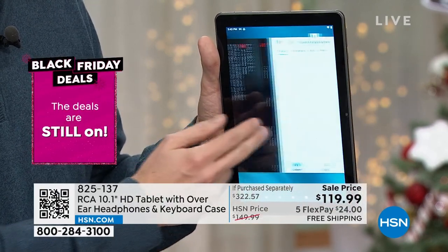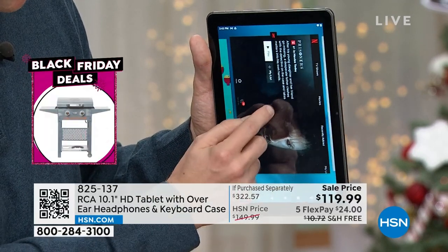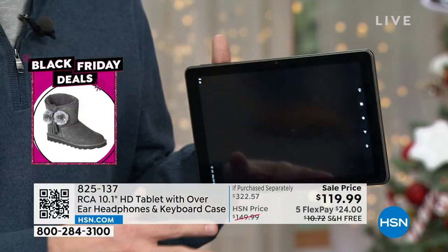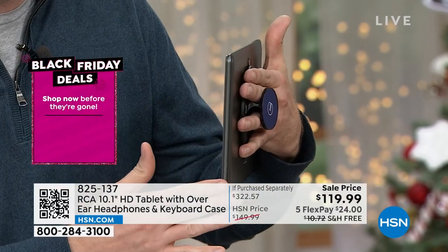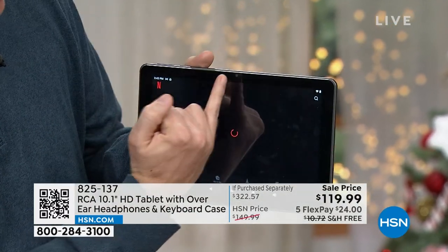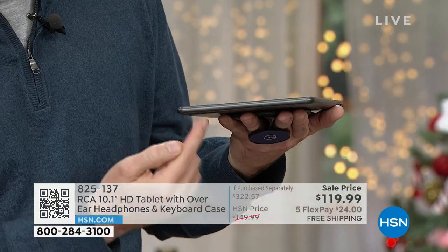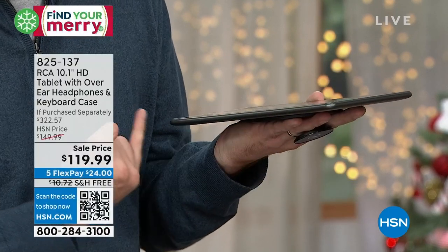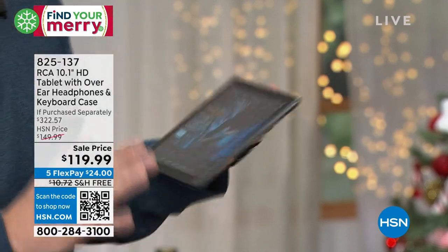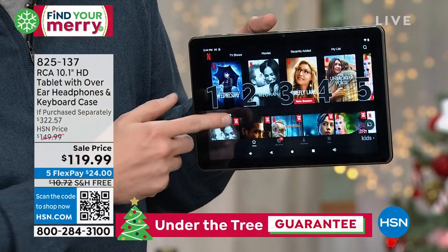Right now I've got all these things up and running at the same time. If I want to pop back into my Netflix, I click on Netflix and it loads right up. Keep in mind, you see that thin profile? It has a high-definition camera on the back, a high-definition camera on the front, expandable memory, and when you're watching a movie there's actually dual speakers, so the movie sounds incredible. It doesn't matter if you're watching a kids' movie or a sitcom.